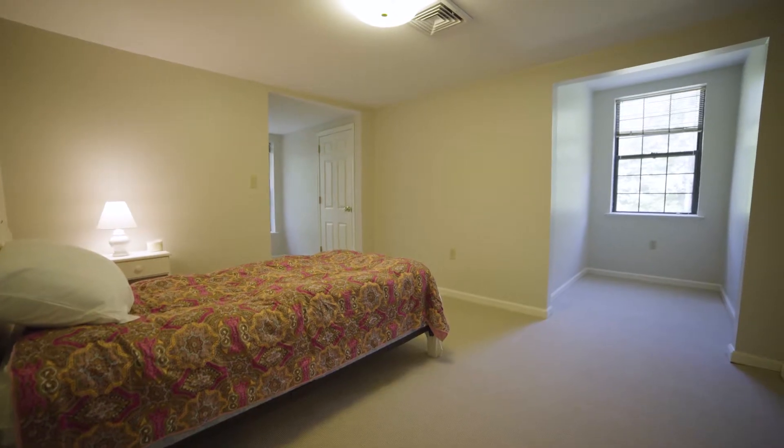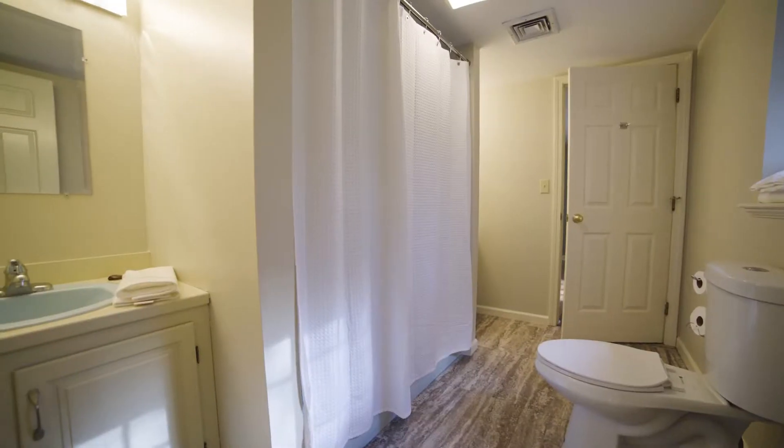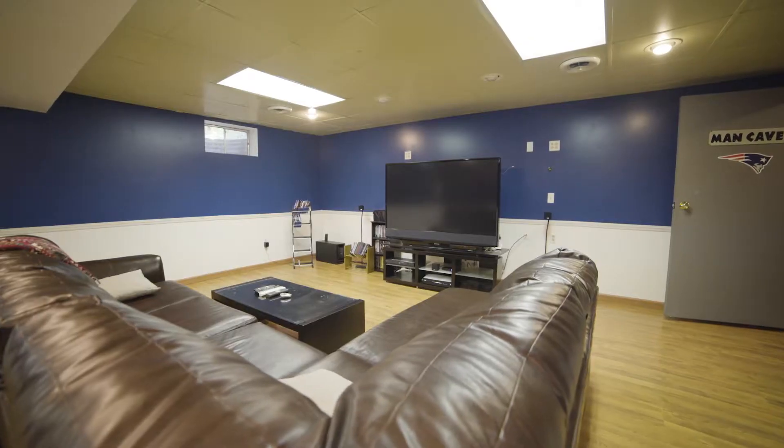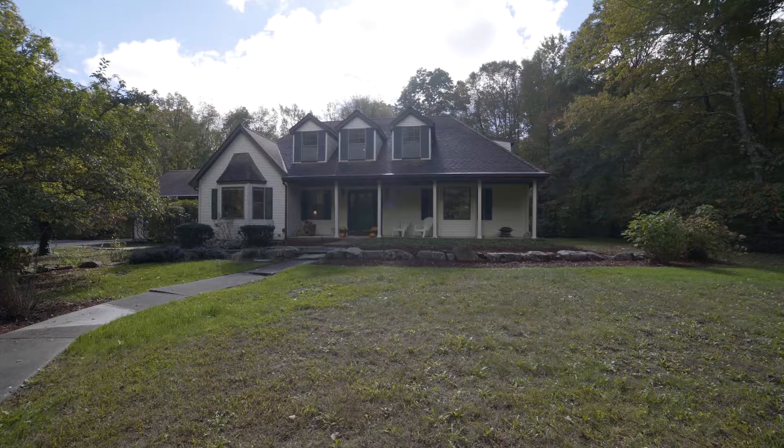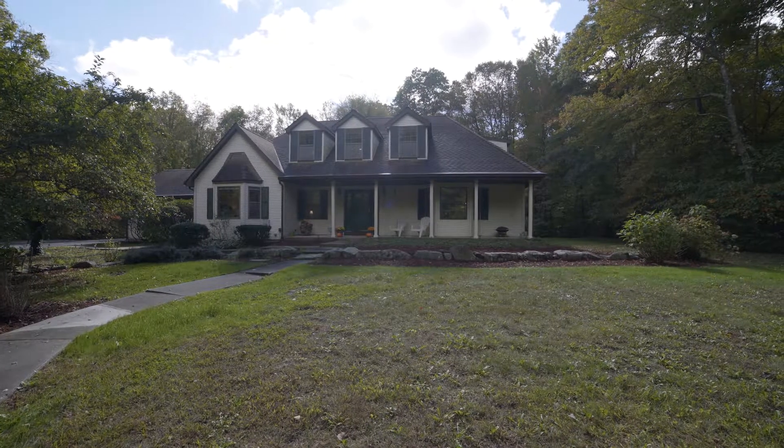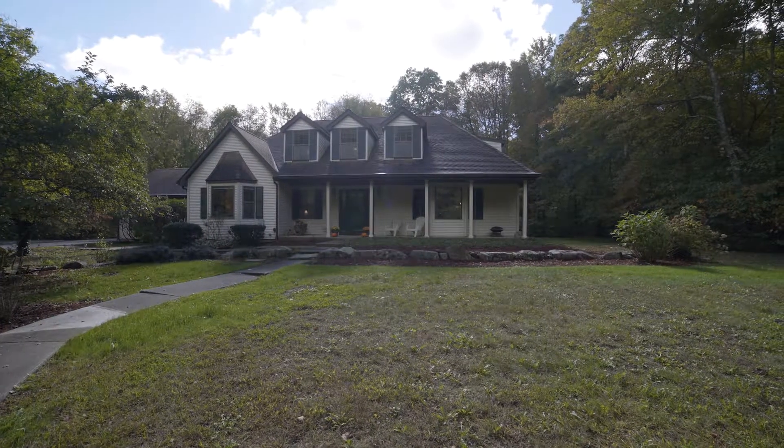The upper level includes four large bedrooms and two full baths, while the lower level of the home is finished and makes a perfect rec room.